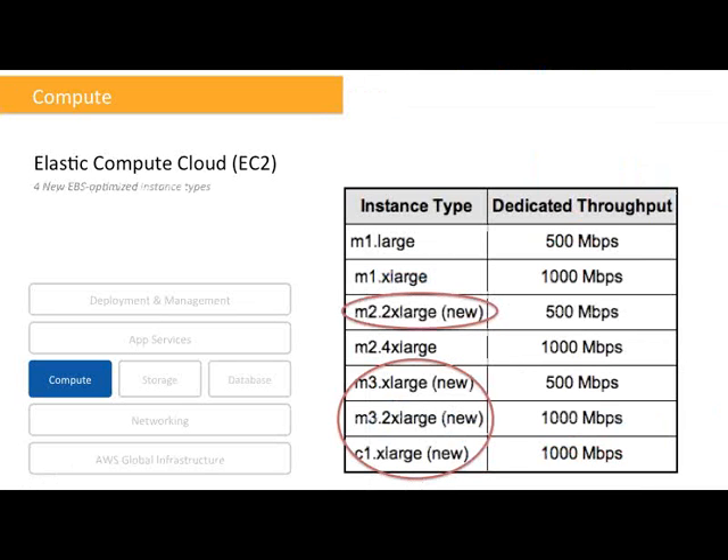In addition to default VPC and other enhancements, we now have four new EBS-optimized instance types, highlighted in red. They have dedicated network throughput, so when you request EBS-optimized instances your volume performance will be more predictable and more consistent. You can use them with standard and provisioned IOPS EBS volumes — standard EBS volumes for dev, test, or low-volume storage like log files, and provisioned IOPS volumes for IO-intensive workloads such as databases. The key recommendation is to use EBS-optimized instance types and provisioned IOPS EBS volumes together.